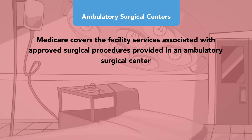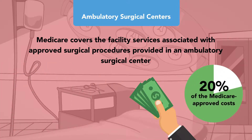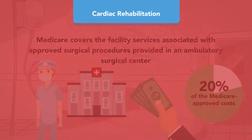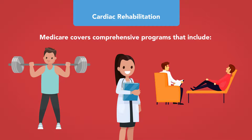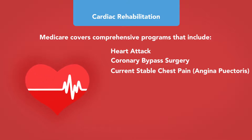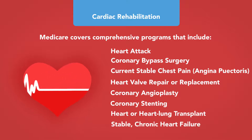Medicare covers facility services associated with approved surgical procedures provided in an ambulatory surgical center. Except for certain preventive services for which the patient pays nothing if the provider accepts assignment, the patient pays 20% of the Medicare-approved amount to both the ambulatory surgical center and the treating physician. Medicare also covers comprehensive cardiac rehabilitation programs including exercise, education, and counseling for patients who meet qualifying conditions, such as having had a heart attack or coronary bypass surgery in the last year, stable chest pain, heart valve repair or replacement, coronary angioplasty, stenting, heart or heart-lung transplant, or stable chronic heart failure.